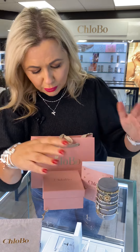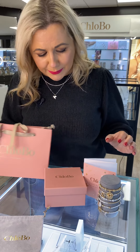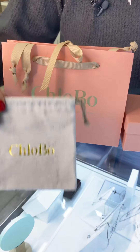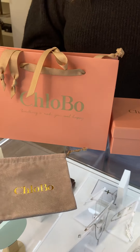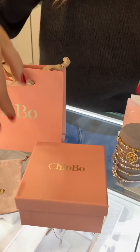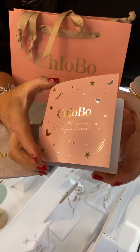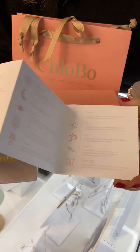So that is Clobo — you can see the packaging. It's just a gorgeous gift: it goes into its dust bag, then into its lovely gift box, and with every gift you get this gorgeous little directory of all your charms and all the meanings.